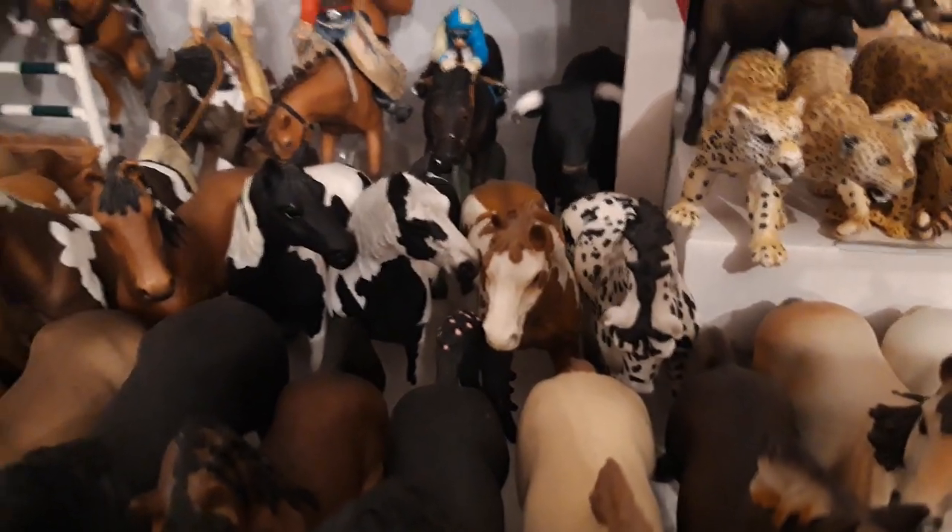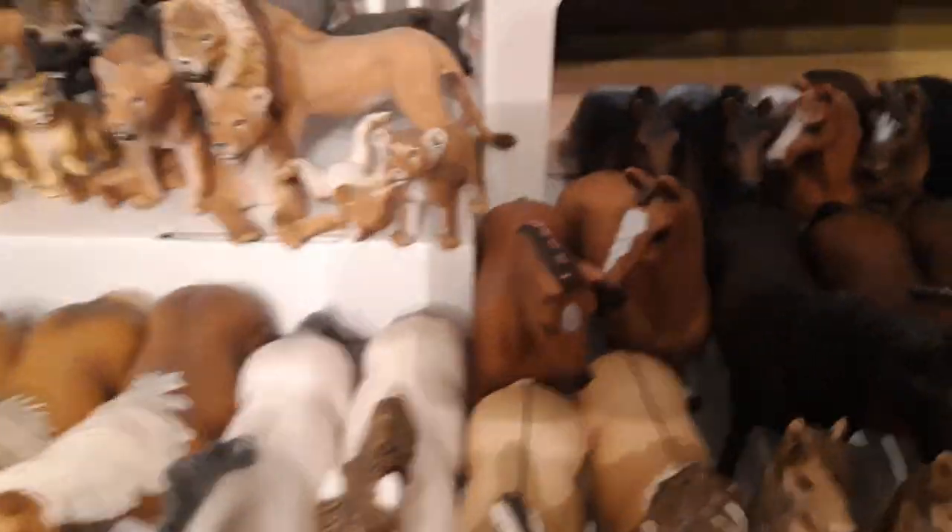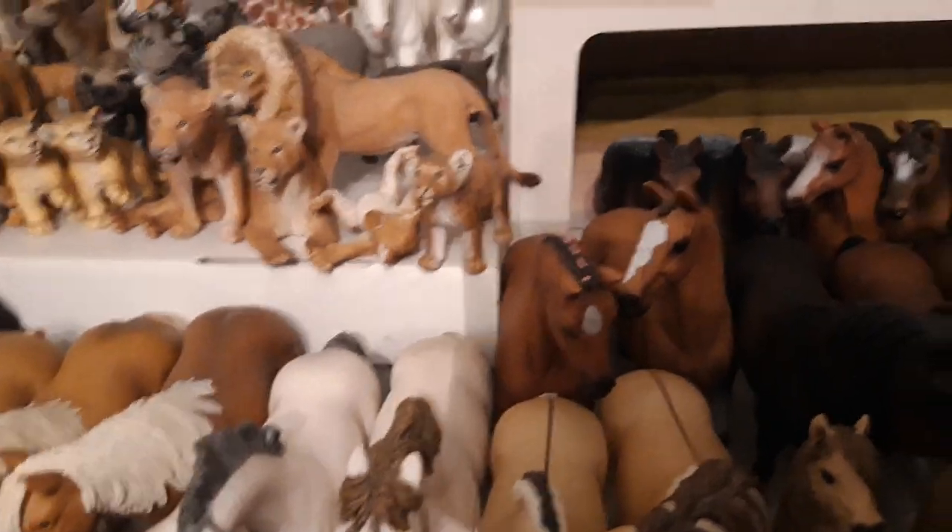Her name is Rikey, and she is from the year 2015. Then we go over here, we have my Hanoverian mare, her name is Scarlet, and she came the year 2017.